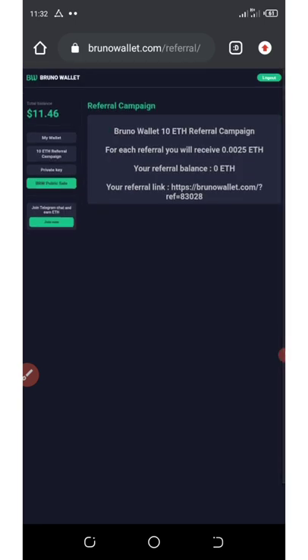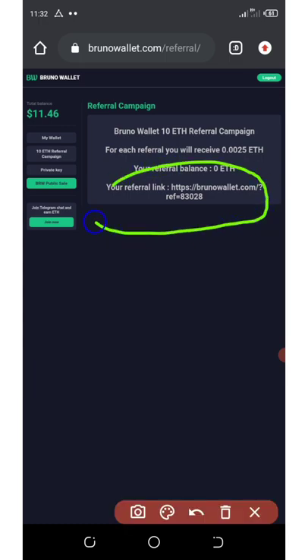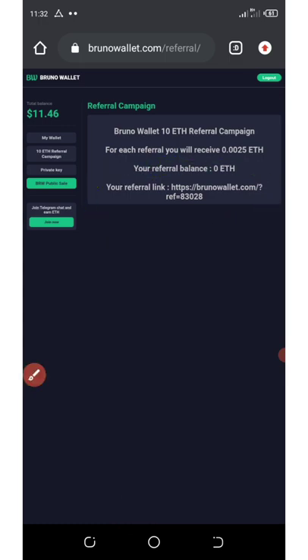Here you'll see your referral link — copy it and share with your friends. Also, don't forget to save your private key for your wallet, because once they launch their application you'll need the private key to log in. You can share your referral code on Facebook, WhatsApp, Instagram, and so on.